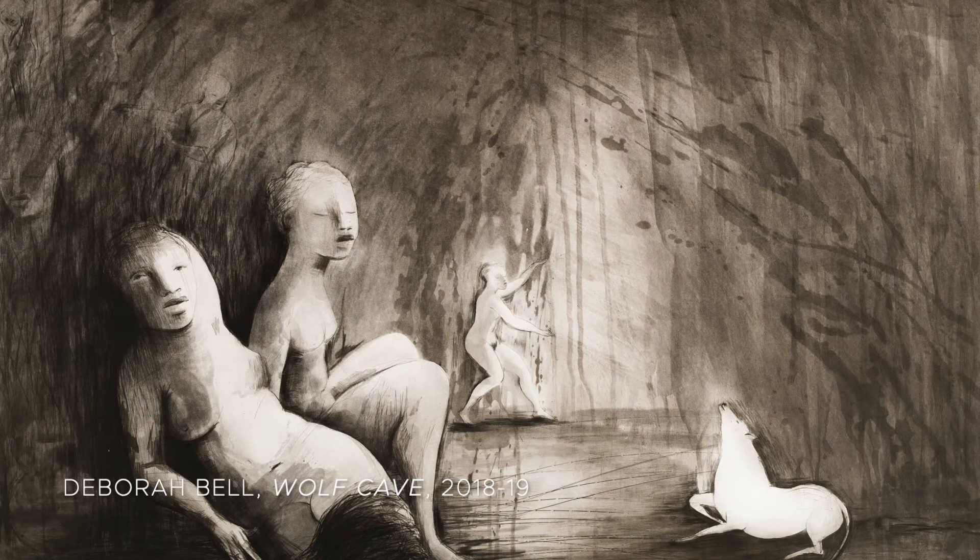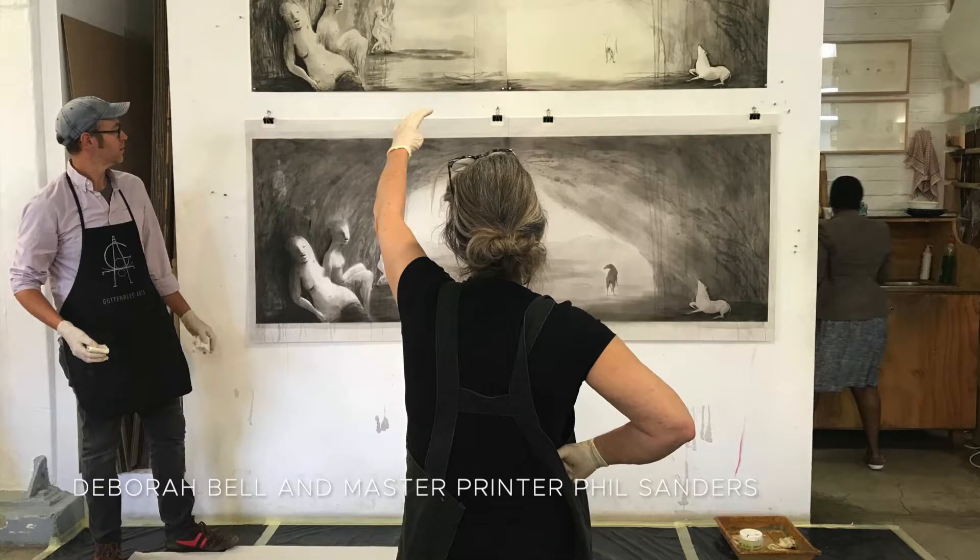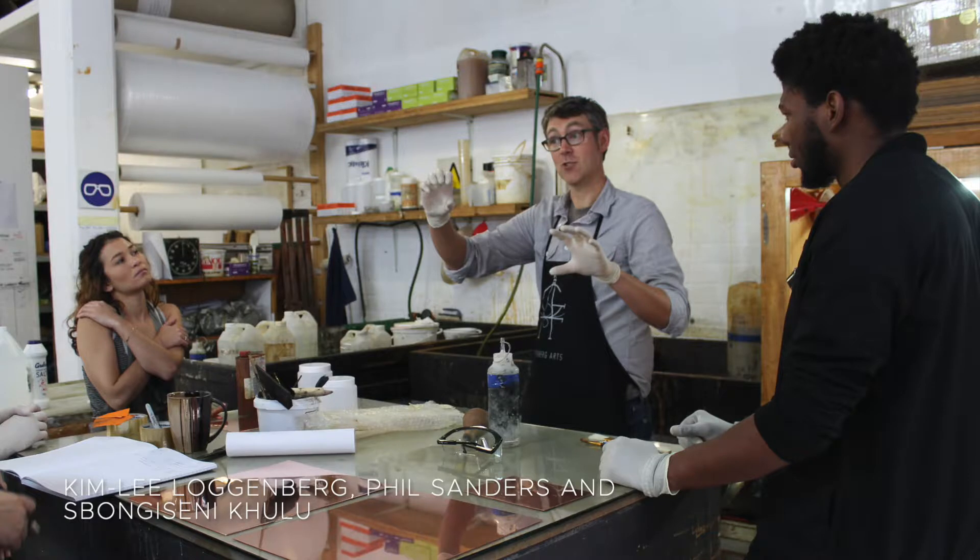The image was created in collaboration with visiting master printer Phil Saunders in September 2017. Bell, together with Saunders and the printers at the Debrecourt Workshop, worked to create an entirely new image from existing plates.